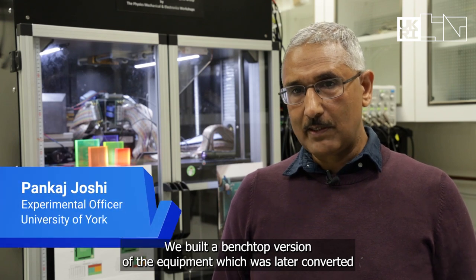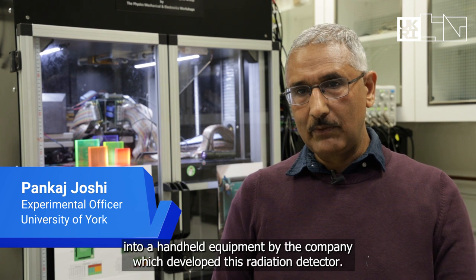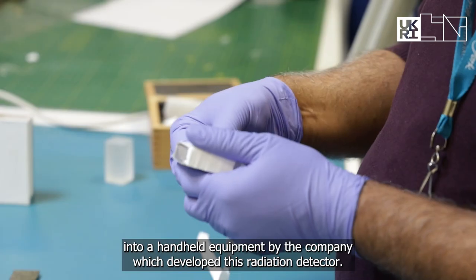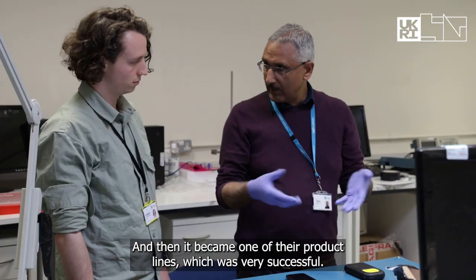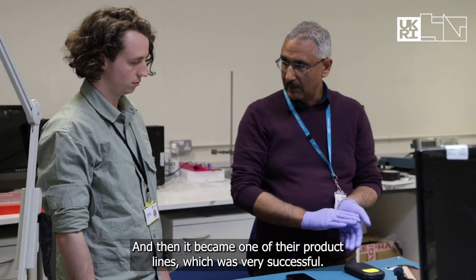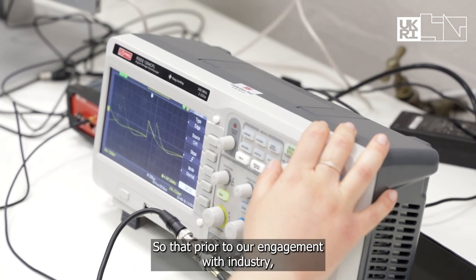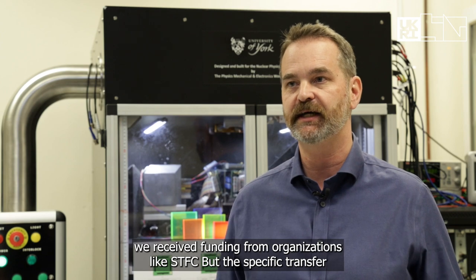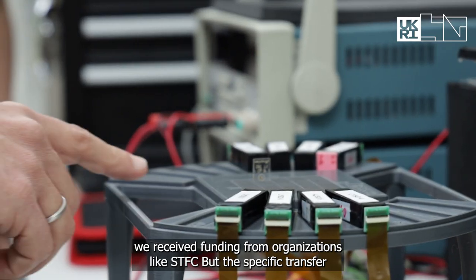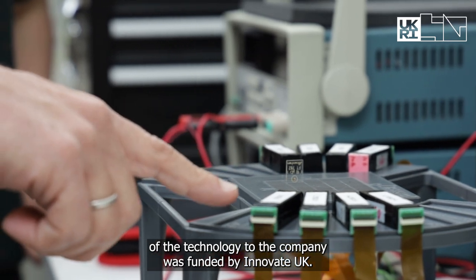We built a bench top version of the equipment which was later converted into a handheld device by the company that developed this radiation detector, and it became one of their very successful product lines. Prior to our engagement with industry we received funding from organisations like STFC, but the specific transfer of the technology to the company was funded by Innovate UK.